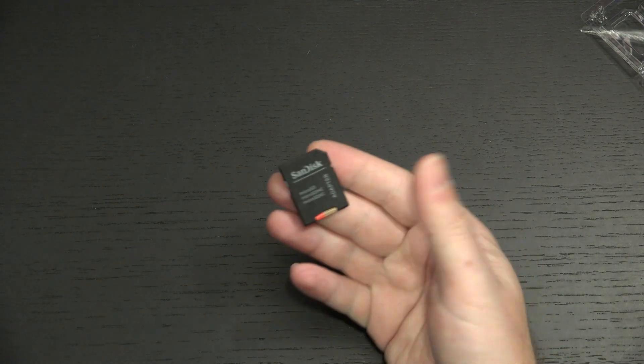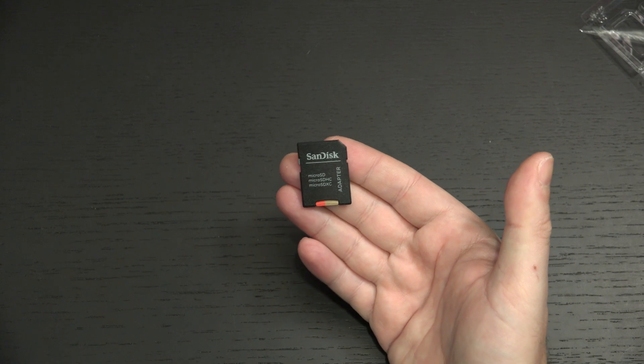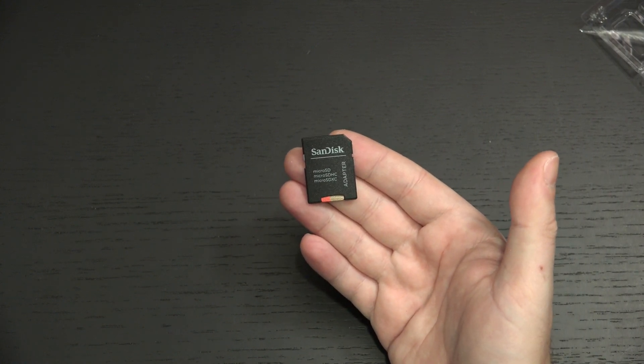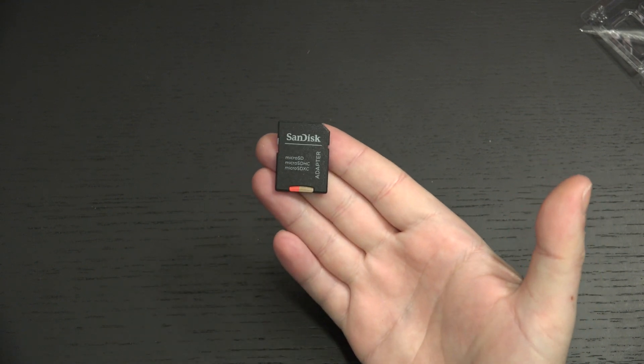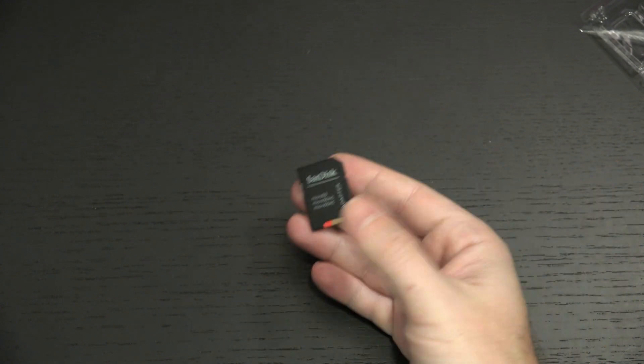And the one terabyte that I have coming, I'm really excited about. If I want to use this really as a storage substitution — not just as an SD card — on something like my HP Spectre, which I finally got a decent one, even though I have a two-terabyte NVMe drive in there, this is going to be a great complement.